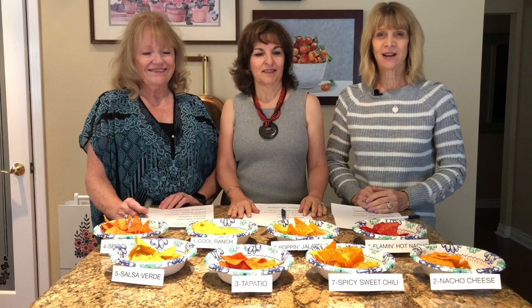Good morning and welcome to Mam Talks! I'm Kathy, I'm Anna, I'm Jan. Today we're going to be doing the Doritos challenge. Before we start, please be sure to check down below the subscribe button and the bell — if you click on the bell you'll get notifications of our new videos. All right, take it away Kathy!